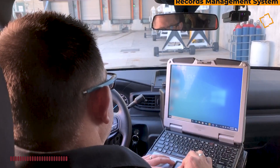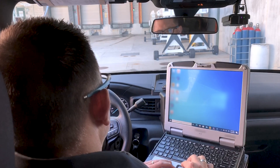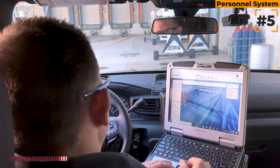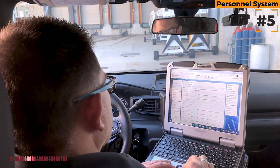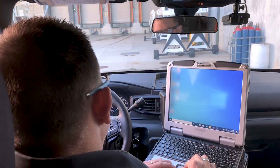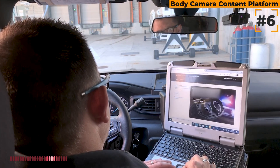Then we minimize that because we have to log into our records management system. And if we have any entries to make — schedule overtime entries, court appearances — or if supervisors have to make entries for their shift, approve time off requests or whatnot, then we have to log into our personnel system to track personnel.